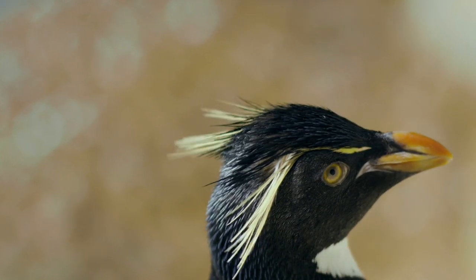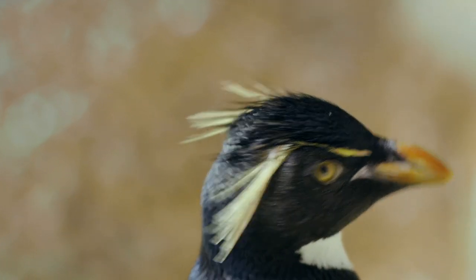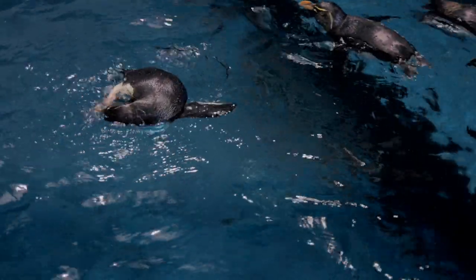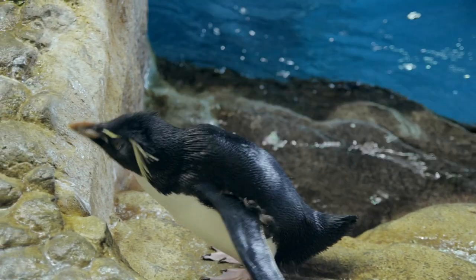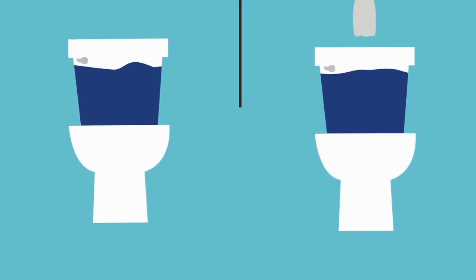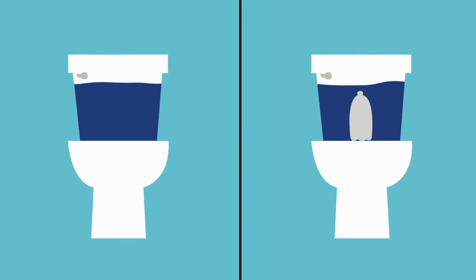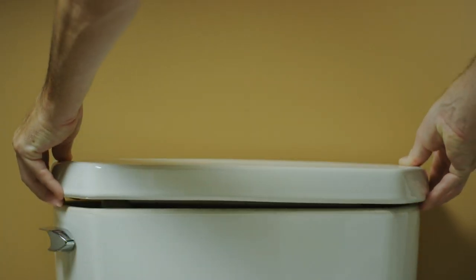If it's time for a new heater, consider a high-efficiency model. That's not the only way to save. If you don't already have a low-flow model, your toilet could be using over 3.5 gallons of water per flush. To use less, simply place a plastic bottle filled with water in the tank. Now that's a great way to keep water and money from going down the toilet.